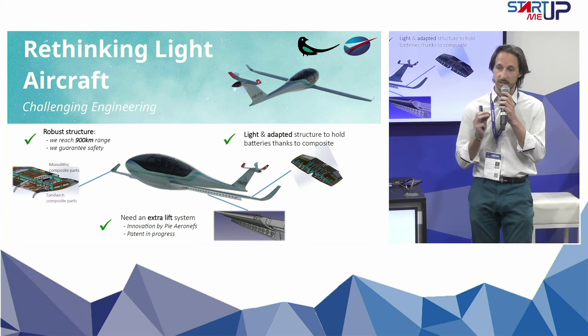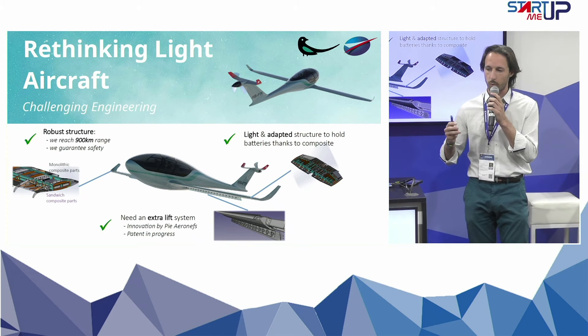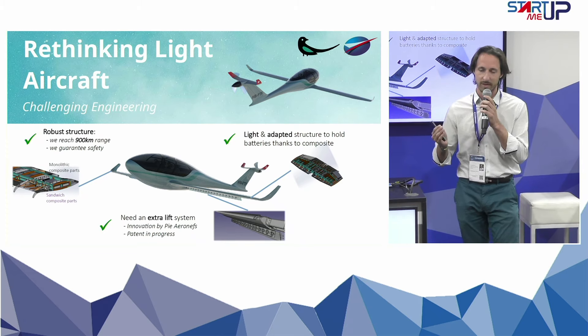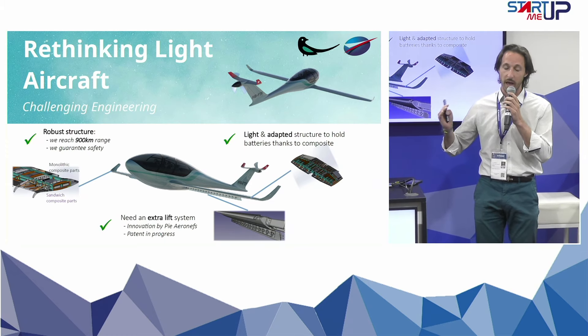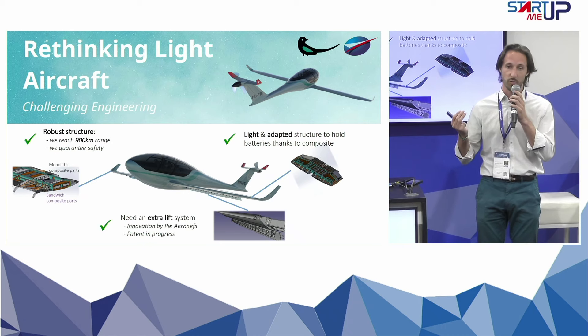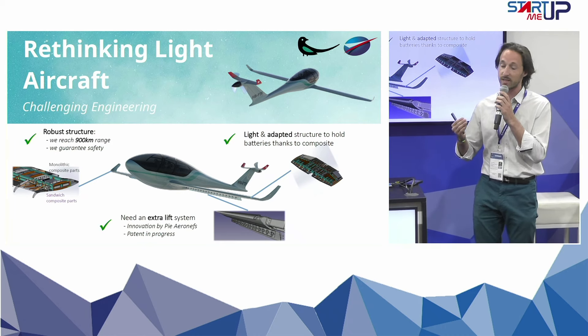We don't take an existing aircraft, retrofitting, put batteries inside of it, change the engines. No, we're just doing it totally differently. How many batteries do we need to have this range? And how can we build the entire aircraft around these batteries? Starting from that point, we are just starting from scratch and building a totally new aircraft.